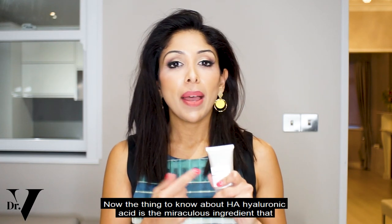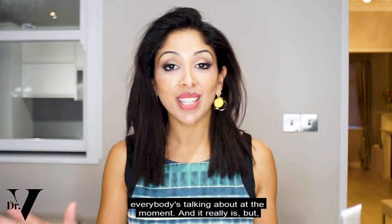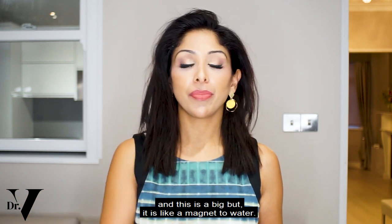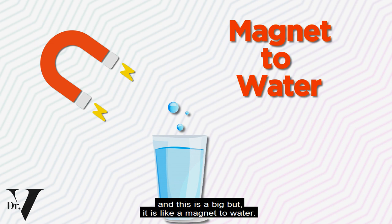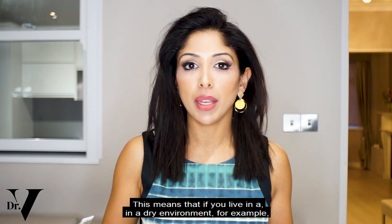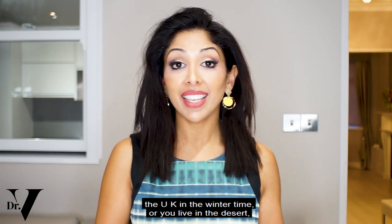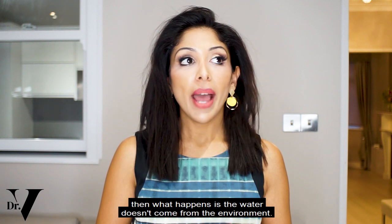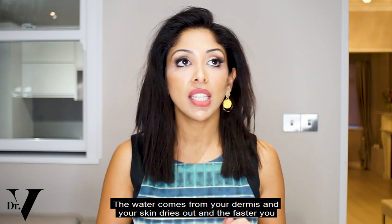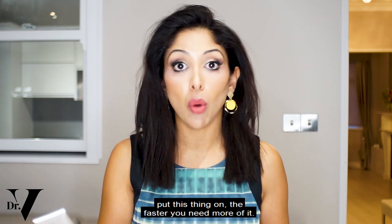Now, the thing to know about hyaluronic acid — it's the miraculous ingredient that everybody's talking about and it really is. But, and this is a big but, it is like a magnet to water. This means that if you live in a dry environment, for example in the UK in wintertime or in the desert, the water doesn't come from the environment — it comes from your dermis and your skin dries out, and the faster you put this on, the faster you need more of it.